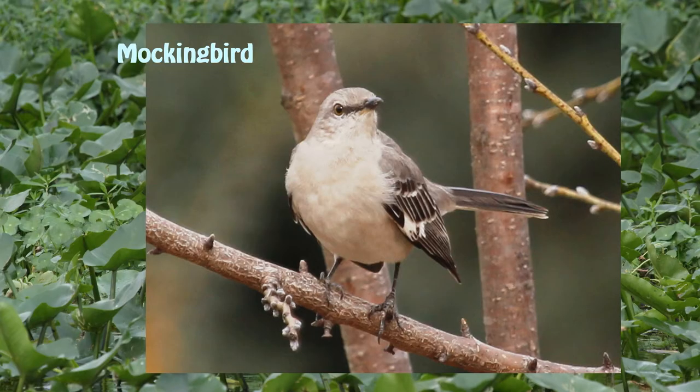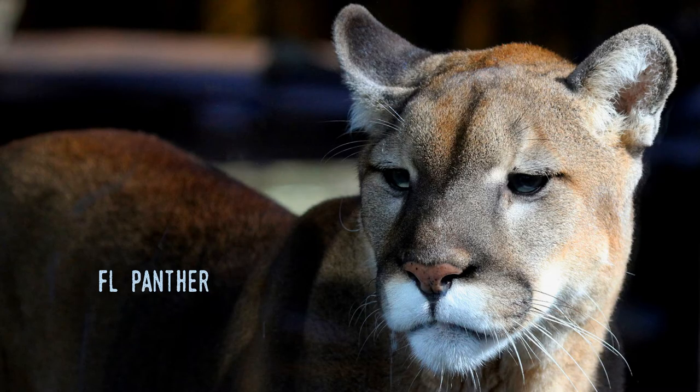Hello all, welcome to Stingray Tom's Florida and a Take Five for Florida History. Today I'll be looking at Florida's official state symbols, things such as the official bird, mammal, flower, and rock.